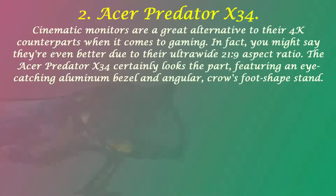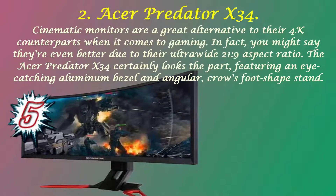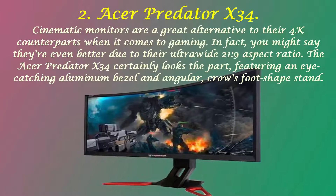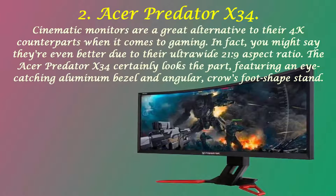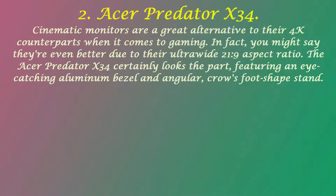Number 2: Acer Predator X34. Cinematic monitors are a great alternative to their 4K counterparts when it comes to gaming. You might say they're even better due to their ultra-wide 21:9 aspect ratio. The Acer Predator X34 certainly looks the part, featuring an eye-catching aluminum bezel and angular, crow's foot-shape stand.